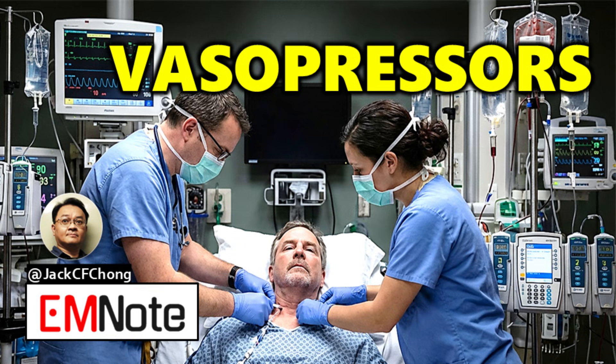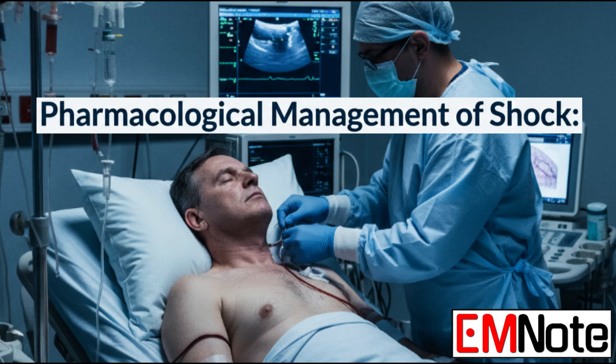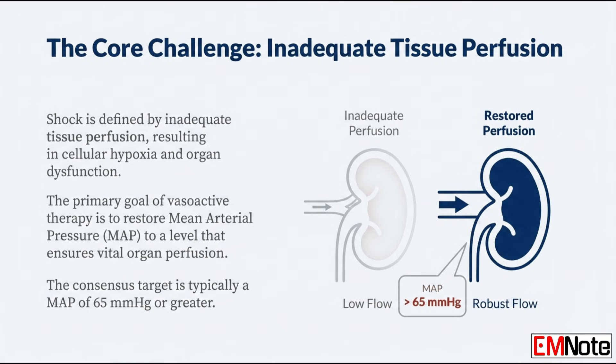Today we are zeroing in on one of the most critical areas in intensive care: the pharmacological agents we use for hemodynamic instability and shock. Let's start with the absolute foundation. What is the physiological failure that we call shock?